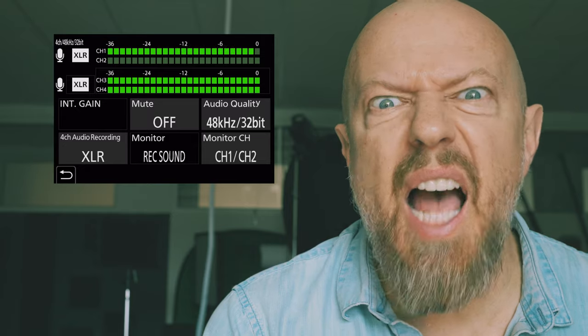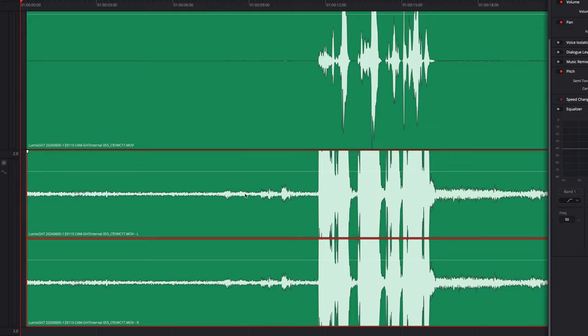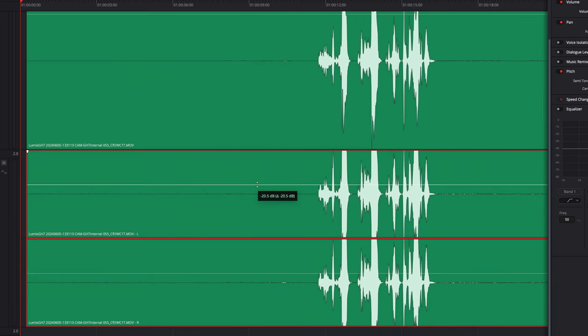Notice how while recording in 32-bit, the audio level meters don't peak — they just fill up with green. Then in post, while the audio may start off completely oversaturated, it can be brought right back into range.